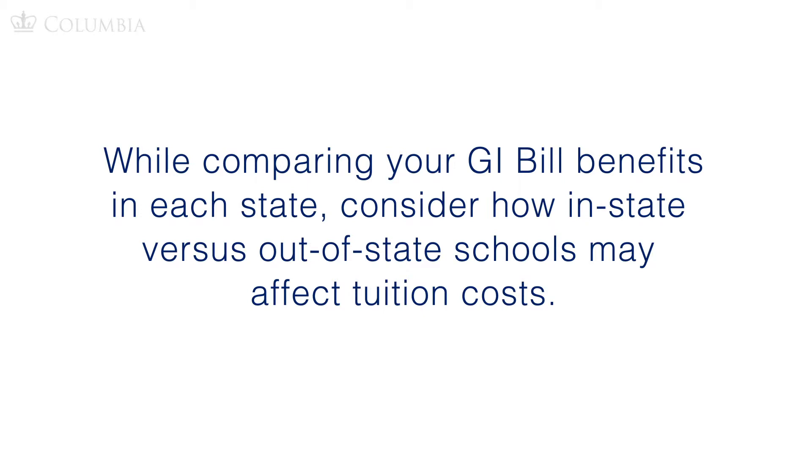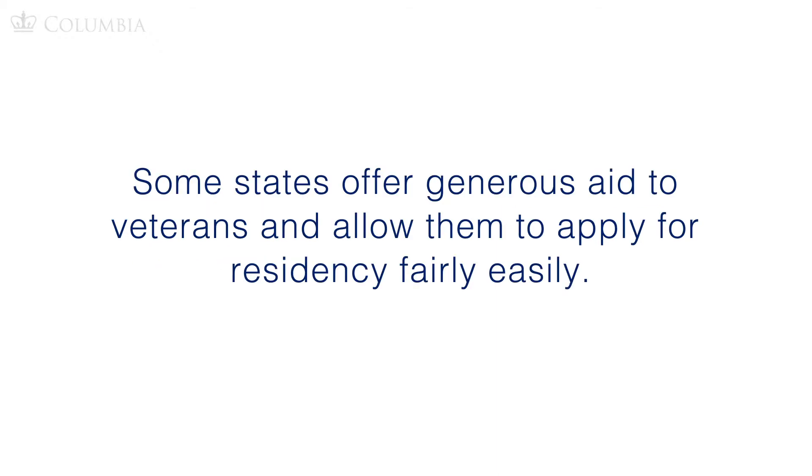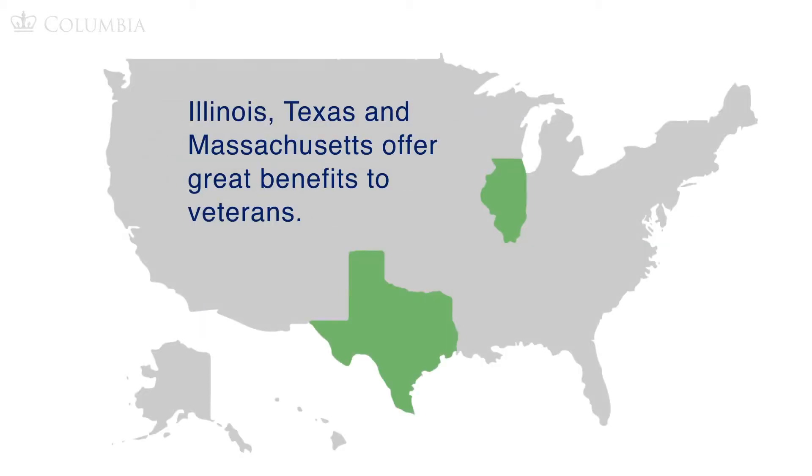While comparing your GI Bill benefits in each state, consider how in-state versus out-of-state schools may affect tuition costs. If you plan to attend a state college, are you an in-state or out-of-state student? Some states offer generous aid to veterans and allow them to apply for residency fairly easily. States like Illinois, Texas, and Massachusetts offer great benefits to veterans, so make sure to research state aid to veterans.